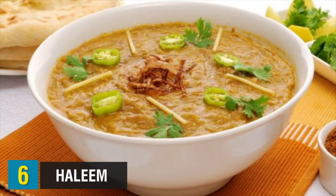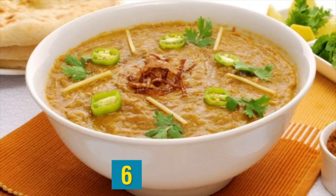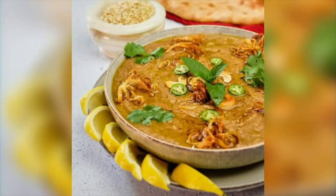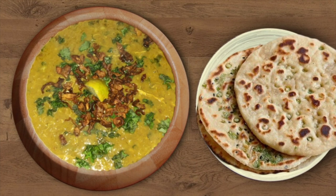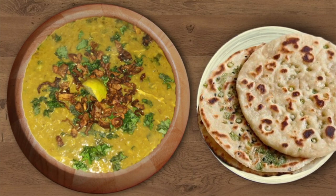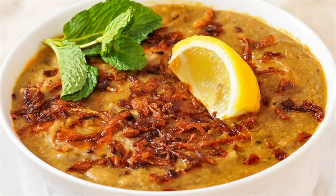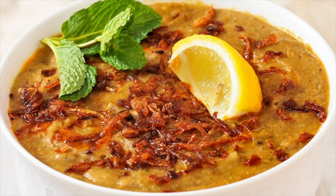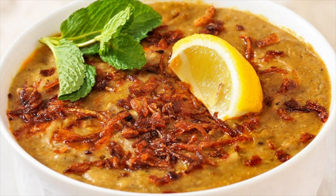Moving on to a dish called Halim. Halim is basically a spicy lentil soup that is very popular in Bangladesh. It is made of wheat, barley, and meat — usually minced beef or mutton — along with different types of lentils, spices, and sometimes rice. The dish is slow-cooked for 7 to 8 hours, which results in a paste-like consistency blending the flavors of spices, meat, barley, and wheat. Halim is then served with coriander leaves, lemon wedges, chopped ginger, green chili, and fried onion, and sometimes with naan or other breads.